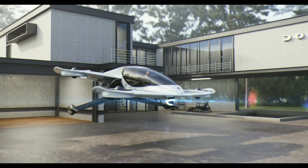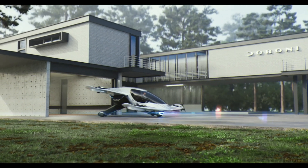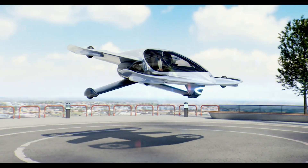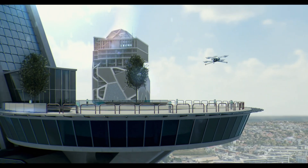Safety and efficiency are prioritized with innovative features like duct fan and wing fence technology. The Duroni H1-X is now available for pre-order at a price of $300,000, showcasing its groundbreaking capabilities in personal flying car technology.